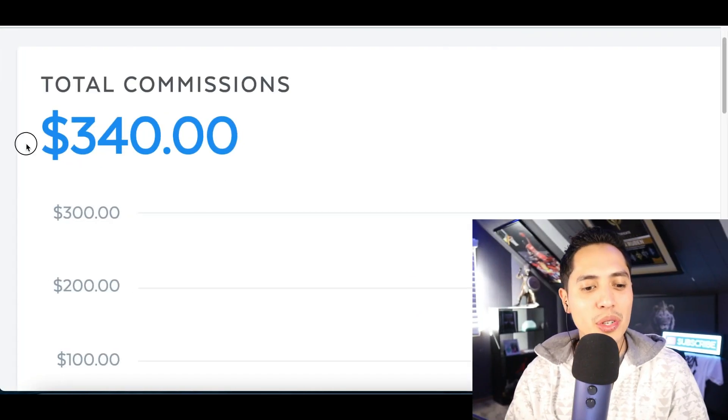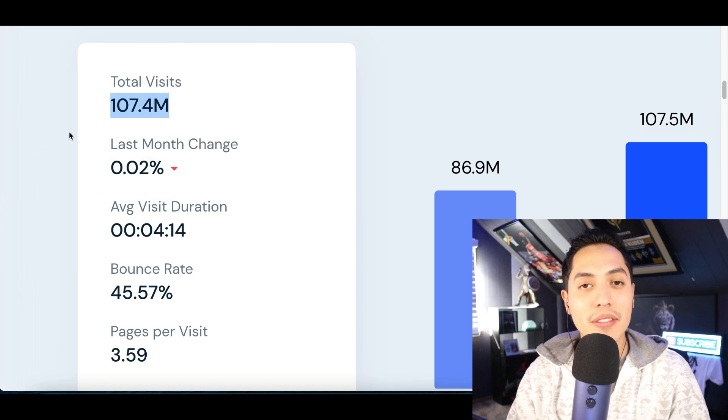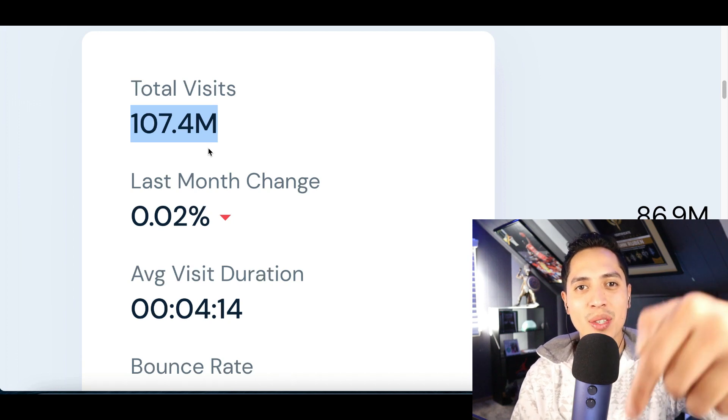Hey, what's up guys! Today I'm going to show you how I just made over $300 online by copying and pasting videos on a website that's getting over 100 million visits per month. Here's how to do it.